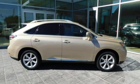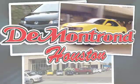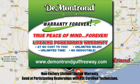See it for yourself when you take it for a test drive. At Demontron, you are our top priority. Located all around Houston, Demontron is the home of warranty forever. Call, click or come by today.